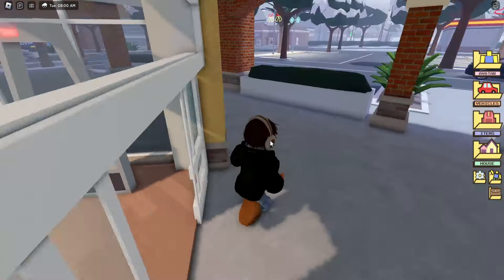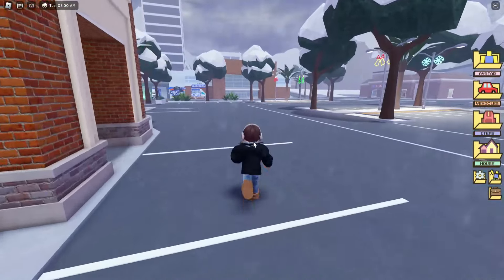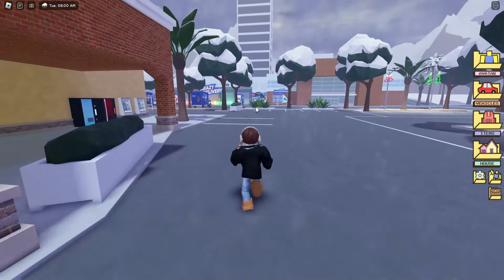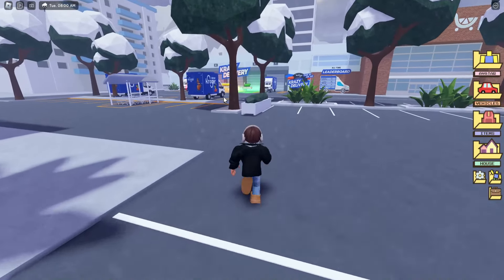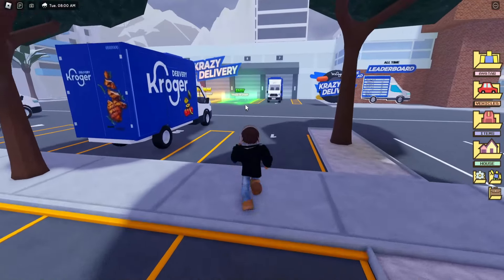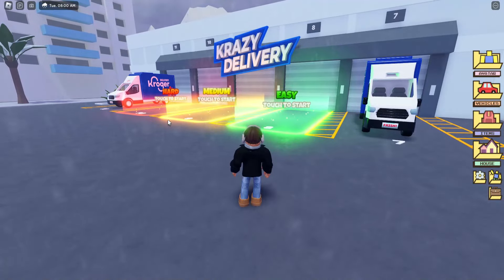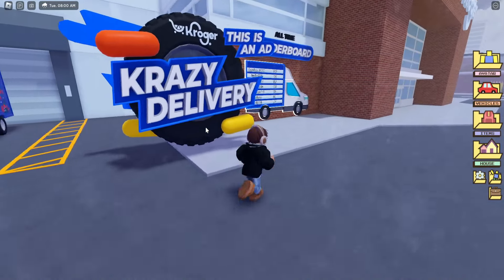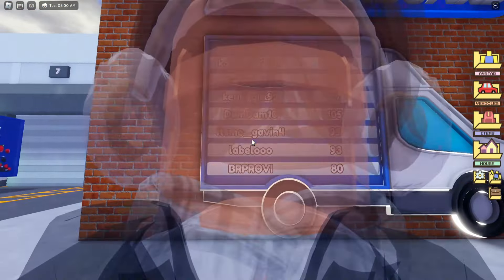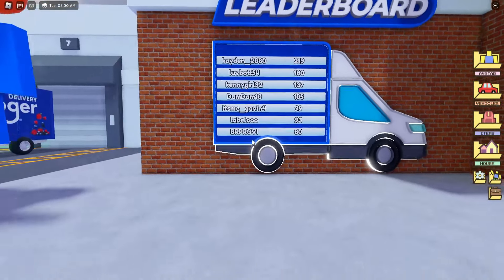Let's go over to the mini game. If you're at the grocery store you want to go right, and as you can see there's the big Crazy Delivery sign and these Kroger vans. You can choose easy, medium, or hard. Before we do that I want to show you this - there's a leaderboard here, so you can play the mini game and try to get on the leaderboard.